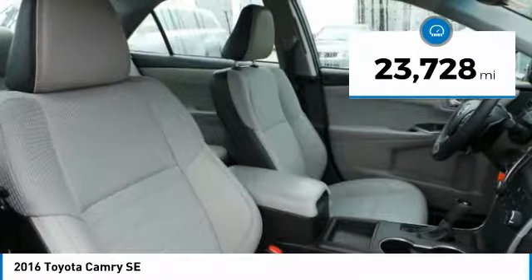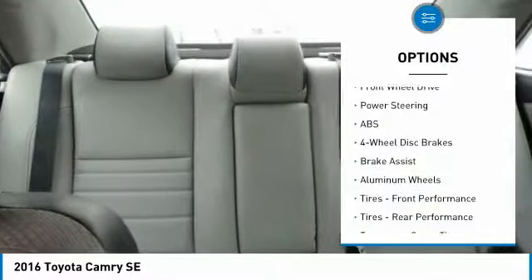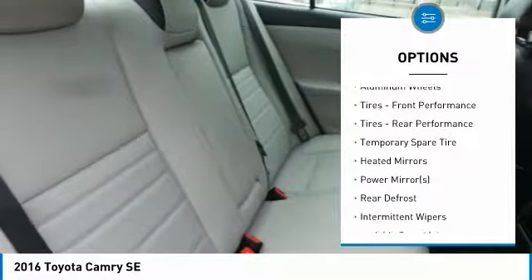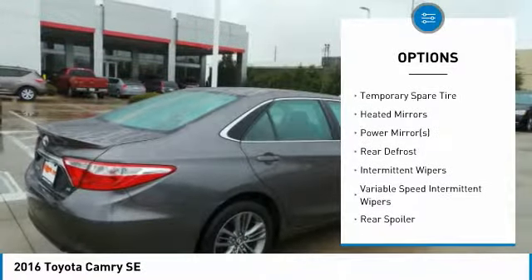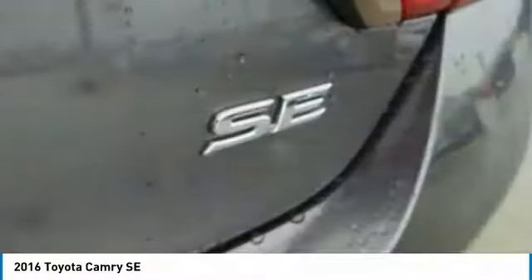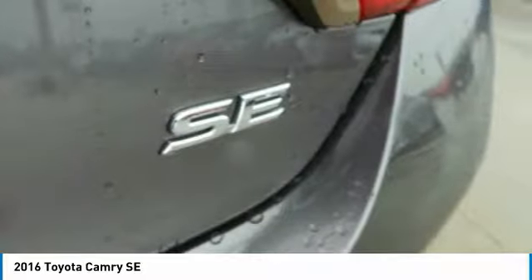Here are some of this vehicle's great options: stability control, steering wheel audio controls, keyless entry, traction control, anti-lock braking system, leather-wrapped steering wheel, Bluetooth, power steering, adjustable steering wheel, driver airbag.